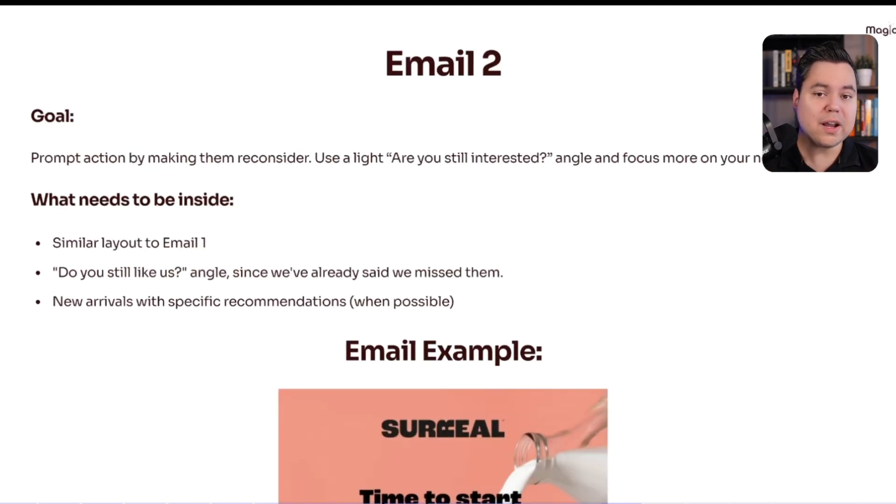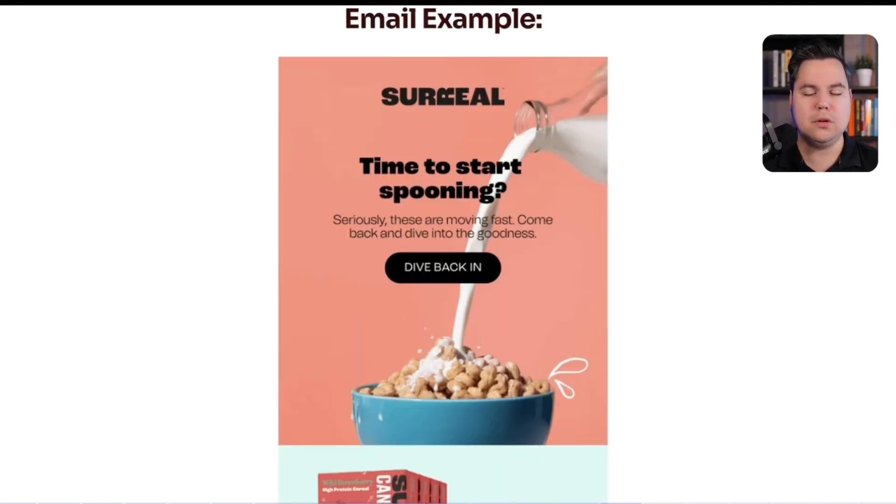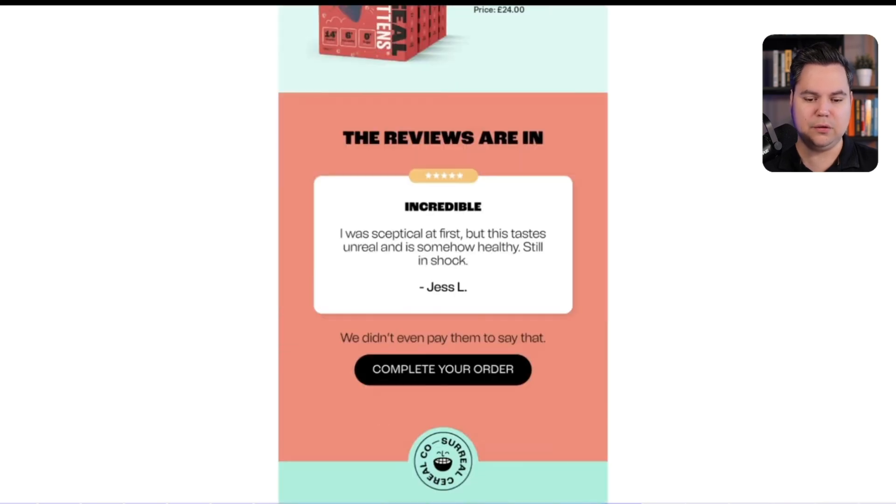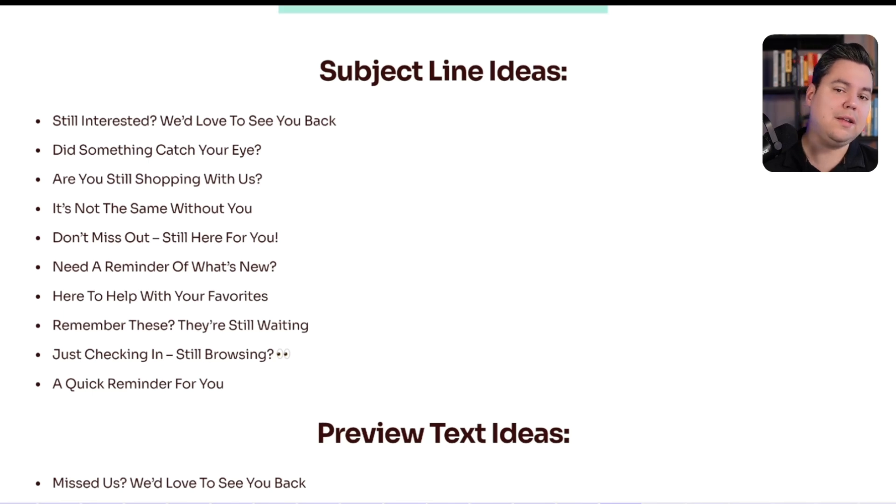Next is Email 2. The goal is to prompt action by making them reconsider your brand, using a light 'Are you still interested?' angle focused even more on new arrivals. Similar layout to Email 1, with a 'do you still like us' angle and specific product recommendations when possible. An example from Surreal: 'Time to start spooning. Seriously, they are moving fast. Come back and dive into the goodness.' Then a call-to-action button 'Dive back in,' product recommendations, reviews, and a 'Complete your order' prompt. Download the free guide for subject line and preview text ideas.